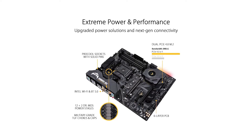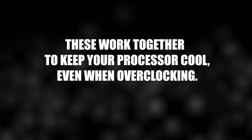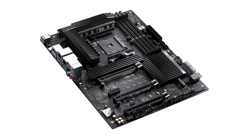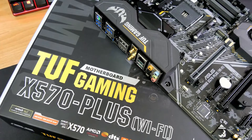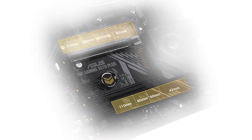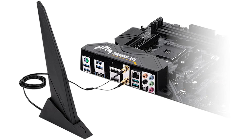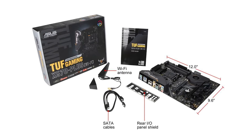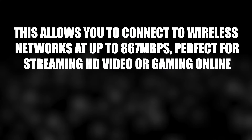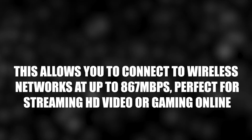The active PCH heatsink dissipates heat from the chipset while the VRM heatsink keeps the voltage regulator modules cool, ensuring your processor always has enough power even under load. The board also includes Realtek's L8200A Gigabit Ethernet controller for a fast, reliable connection perfect for online gaming or streaming HD video. Additionally, it comes with Intel's 2x2 802.11ac Wi-Fi with MU-MIMO technology, allowing wireless connections at up to 867 MB per second.